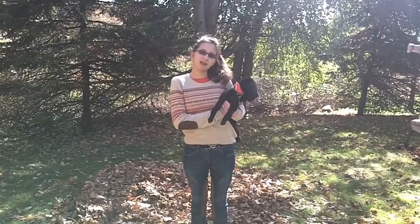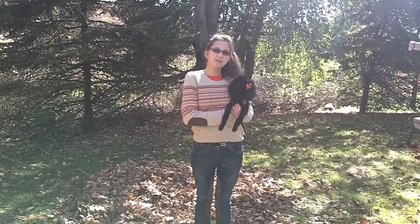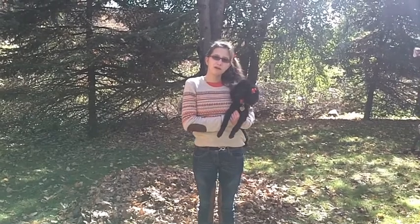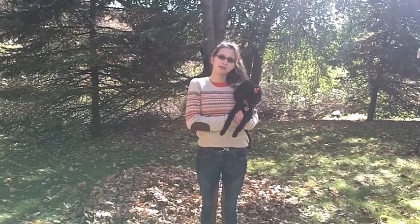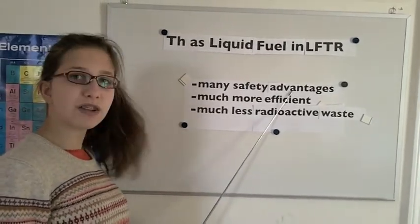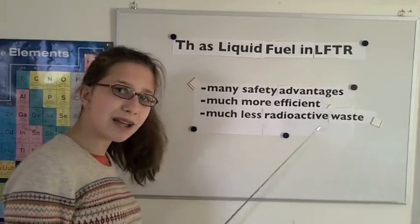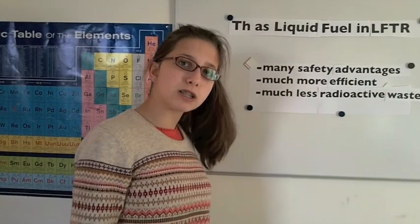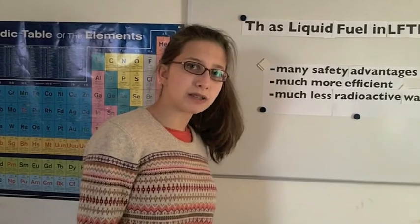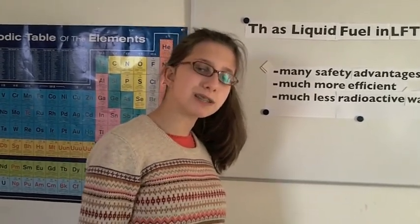In my three previous videos on nuclear energy, I performed both qualitative and quantitative analyses comparing LFTR, which utilizes liquid thorium fuel, to the solid fuel high pressure light water reactors of today. I showed that the LFTR has many safety advantages, is much more efficient, and produces much less radioactive waste. Know that these advantages only apply to liquid thorium used in the LFTR — they would not necessarily apply to a light water high pressure reactor utilizing thorium as a solid fuel.